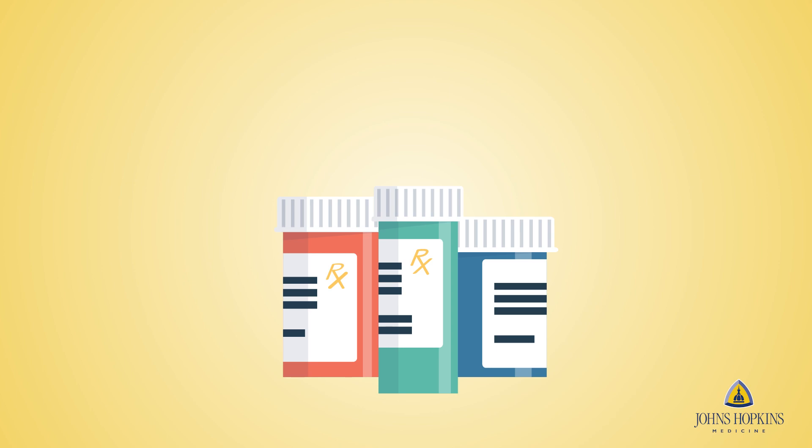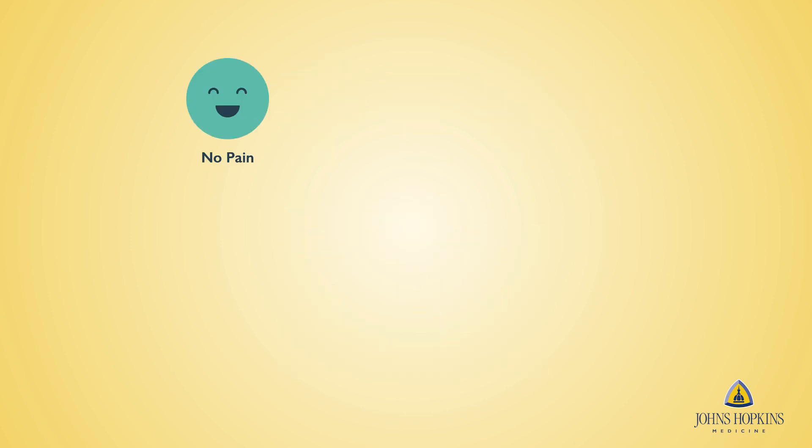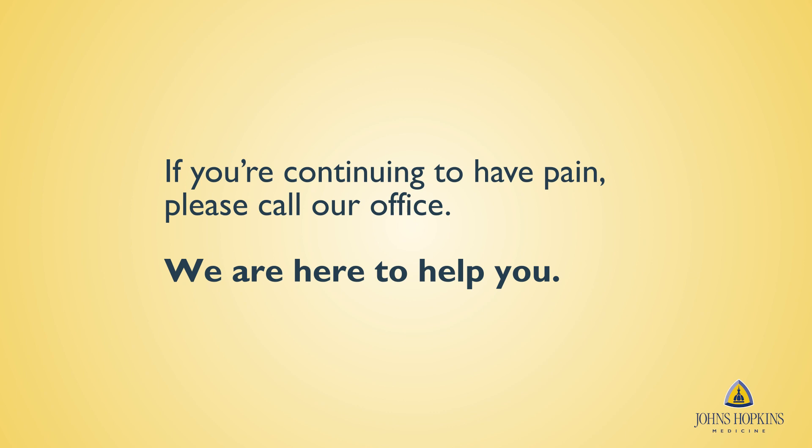During your hospital stay, the care team will review the specific types of medications with you in more detail. Decrease the amount of pain medication you take as the pain gets better. If you are continuing to have pain, please call our office. We are here to help you.